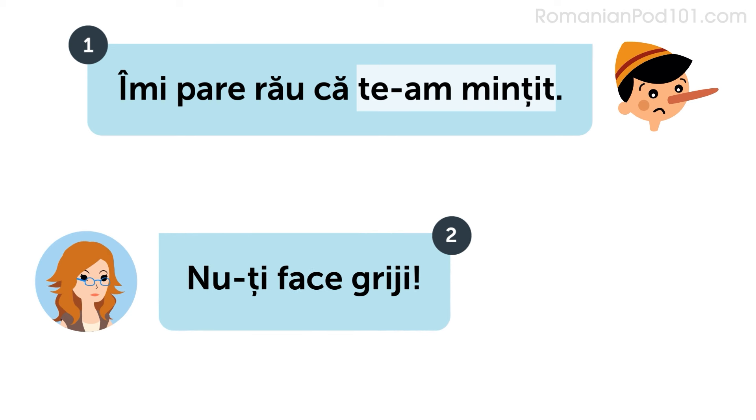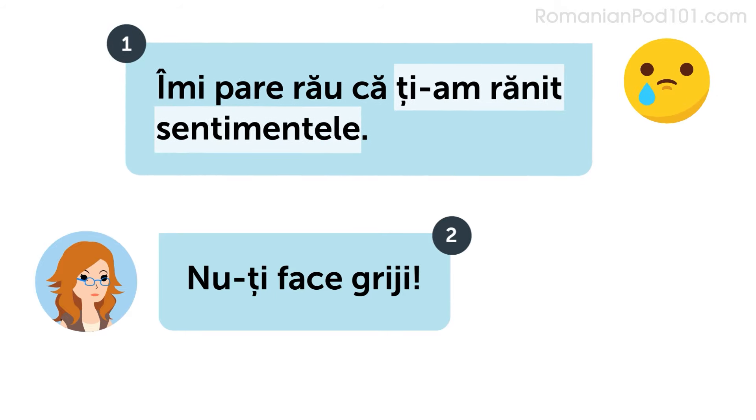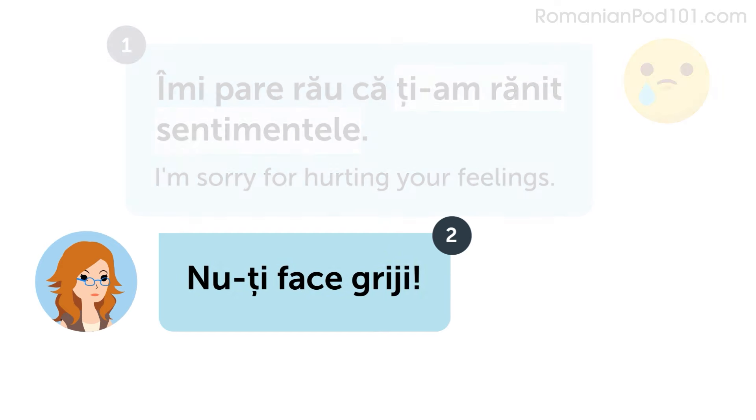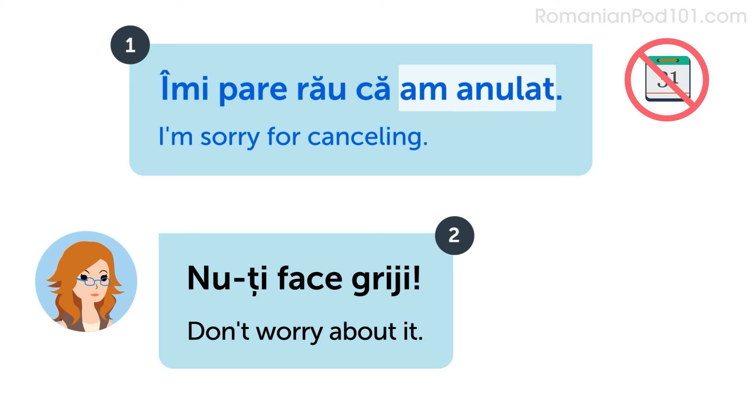Let's look at some examples. Listen and repeat or speak along with the native speakers. 'Îmi pare rău că te-am mințit.' / 'Nu-ți face griji.' — 'I'm sorry for lying to you.' / 'Don't worry about it.' 'Îmi pare rău că ți-am rănit sentimentele.' / 'Nu-ți face grizi.' — 'I'm sorry for hurting your feelings.' 'Îmi pare rău că am anulat.' / 'Nu-ți face griji.' — 'I'm sorry for cancelling.' / 'Don't worry about it.'